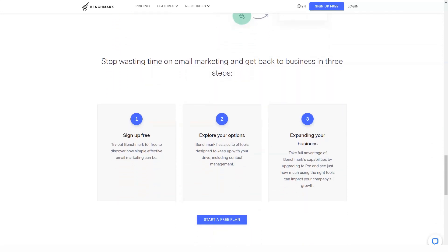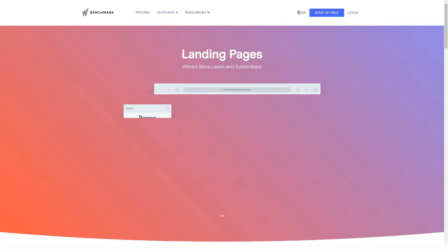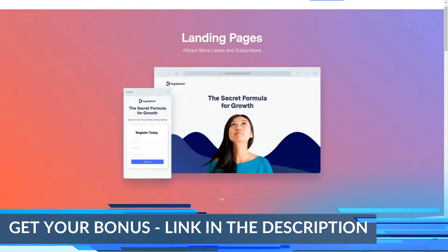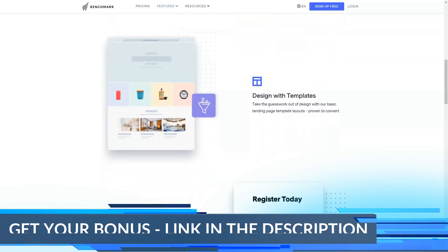There are templates for abandoned cart emails, follow-up streaks, and Facebook ad retargeting, among others. The tool's versatile nature means you can quickly create your own automated workflows for specific business needs. Automation Pro in Benchmark Email has one of the most versatile email marketing automation tools available today.